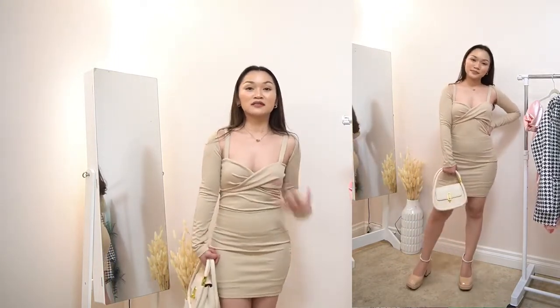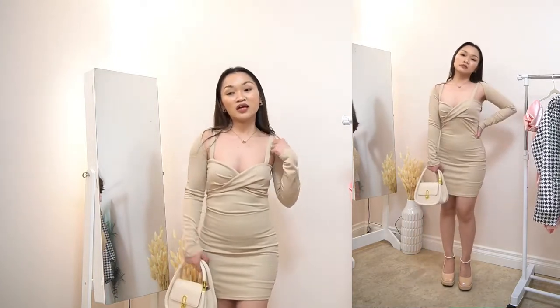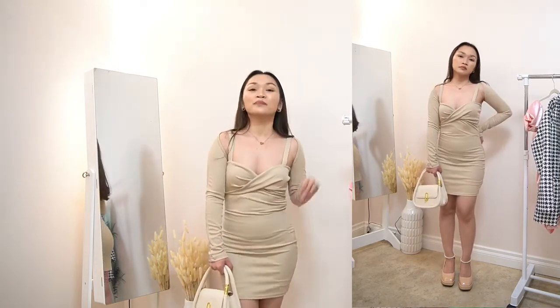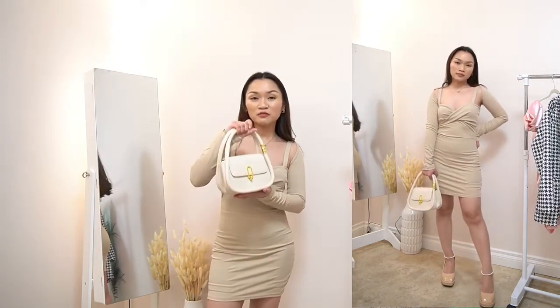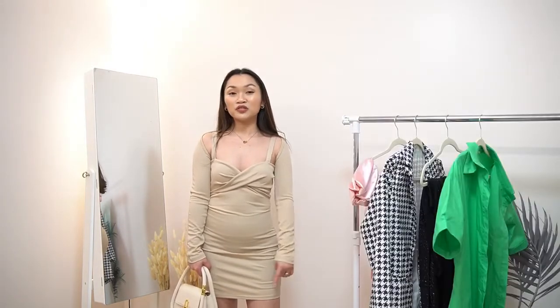It's like a cardigan that you can put on — it's super cute. I paired this again with this bag, and for the shoes this time, I actually put the pearl strap on.